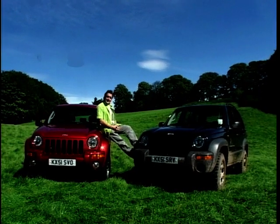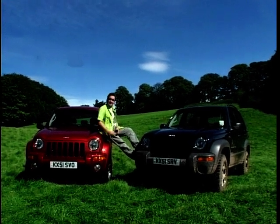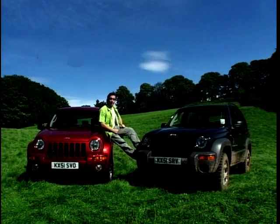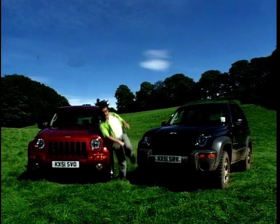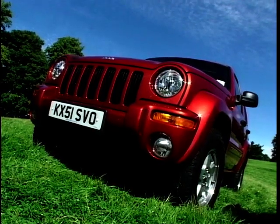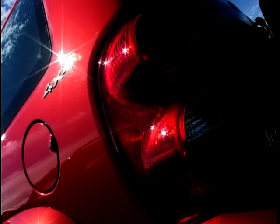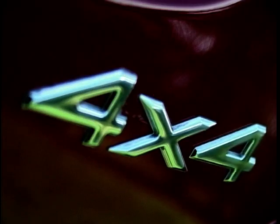As with the old Cherokee, you get a choice of two different versions. Basically, you've got your City Slicker in the Limited edition, and then you've got your roughy-tufty good old boy in the form of the Sport. The essential differences boil down to cosmetic details, body-coloured panels here and there, but it's more to do with the ethos of the car. The Limited edition feels more at home on the school run.